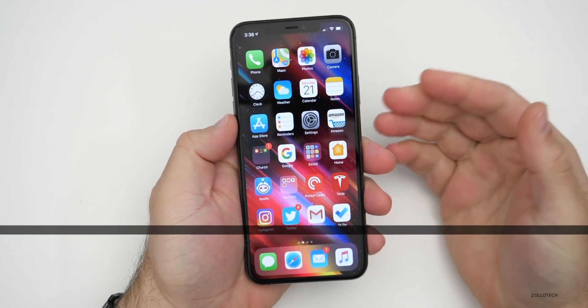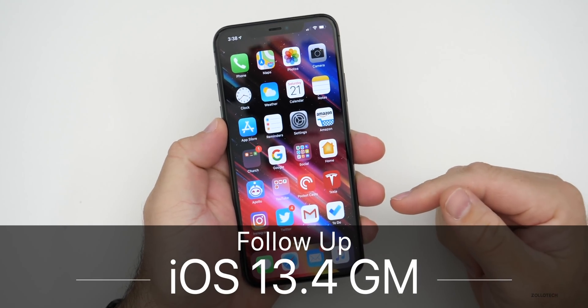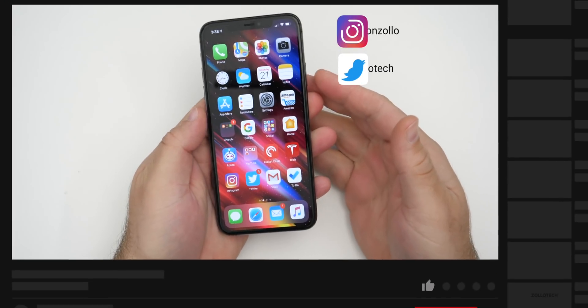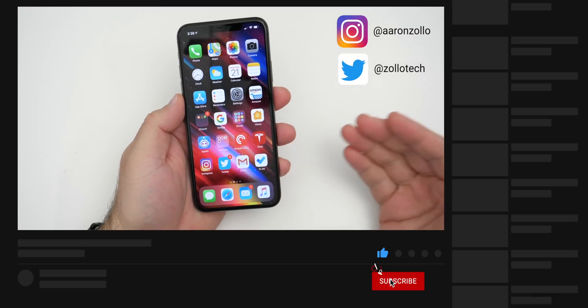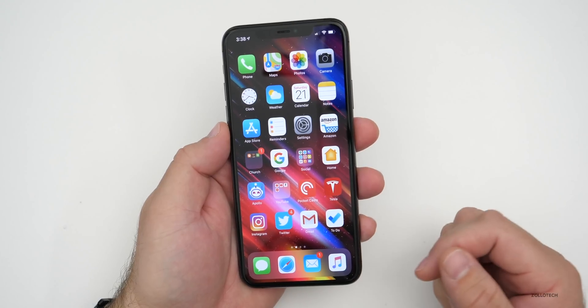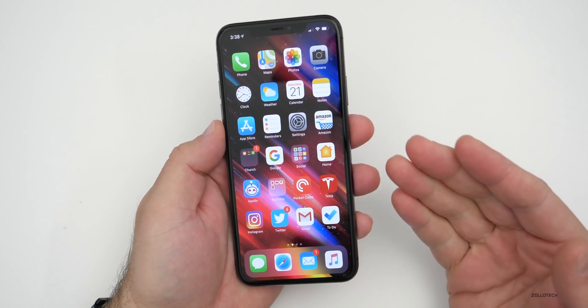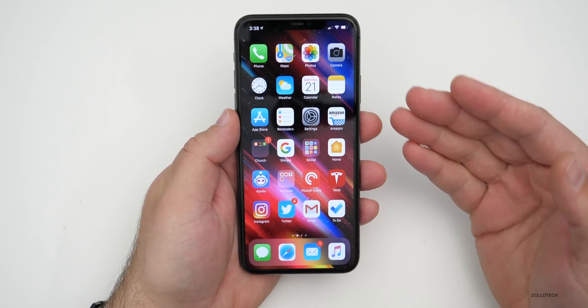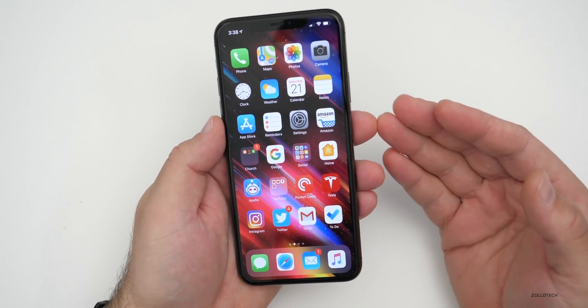Hi everyone, Aaron here for Zollotech. iOS 13.4 has been out for a few days. I've been using it on my iPhone 11 Pro Max as well as some older devices. I've been looking at the YouTube community poll that I launched today, and most people are saying this is pretty good. I'll talk about my experience, then your experience, then we'll go through the poll and read some comments.